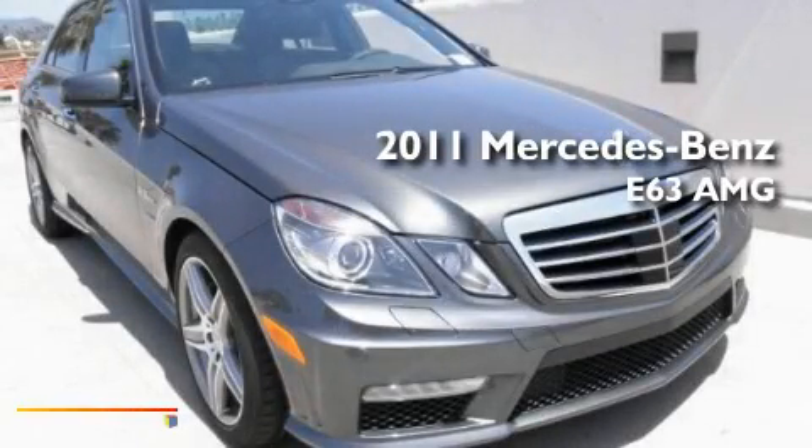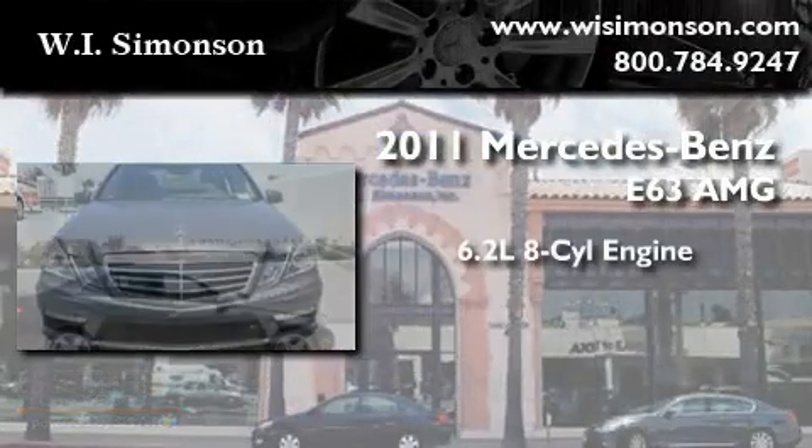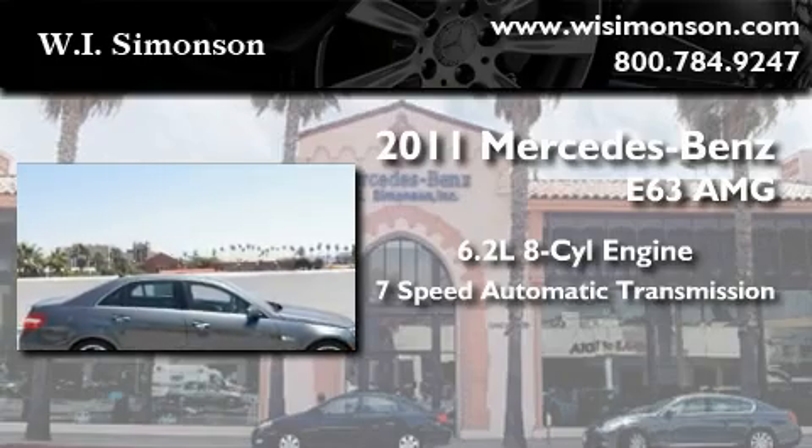This is a brand new 2011 Mercedes-Benz E63 AMG. It features a 6.2-liter, 8-cylinder engine and a 7-speed automatic transmission.